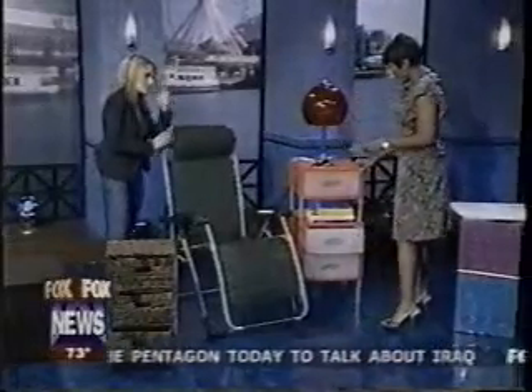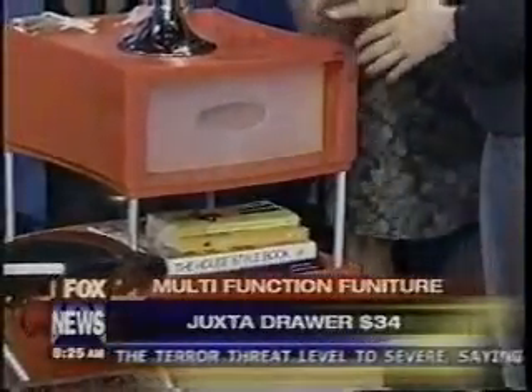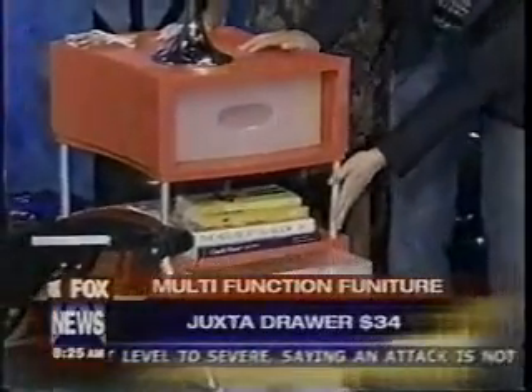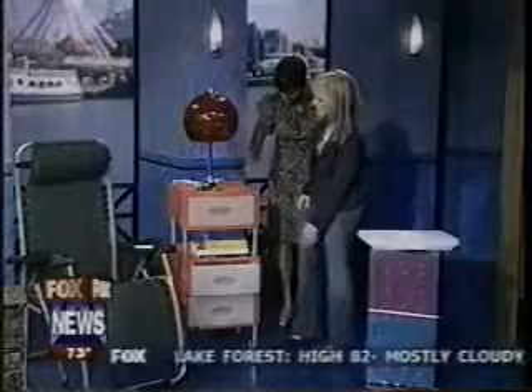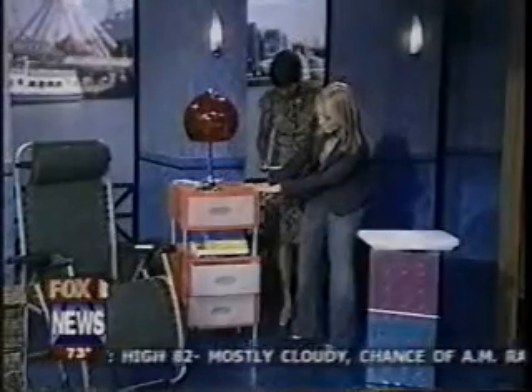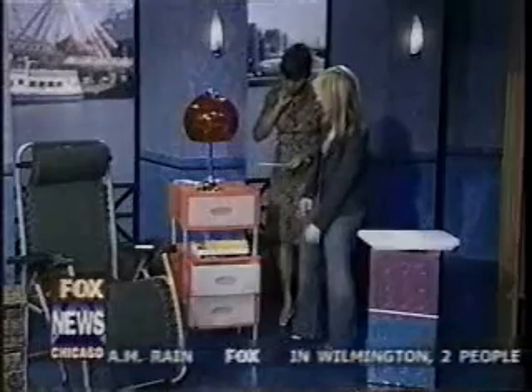From the Container Store, these are the Juxta drawers. What's nice is they open in the front and in the back. You can put legs on them and attach wheels to the bottom as well. They're $34 from the Container Store and allow for a lot of storage in between — kind of a fun, customizable look.